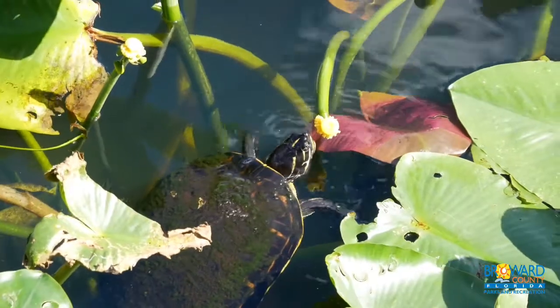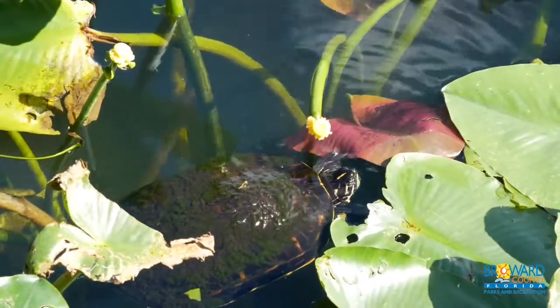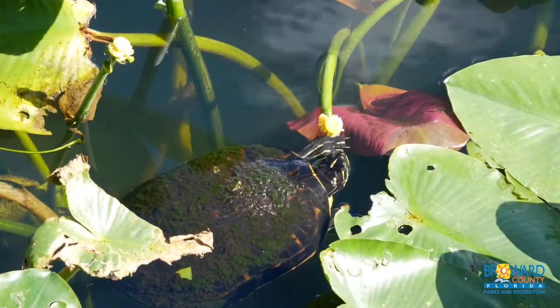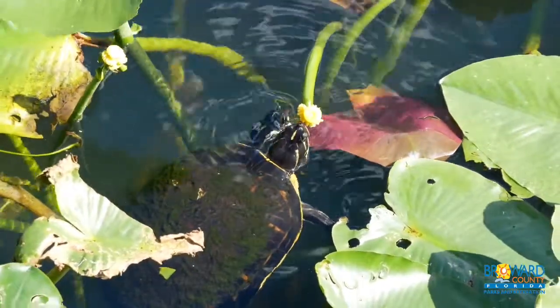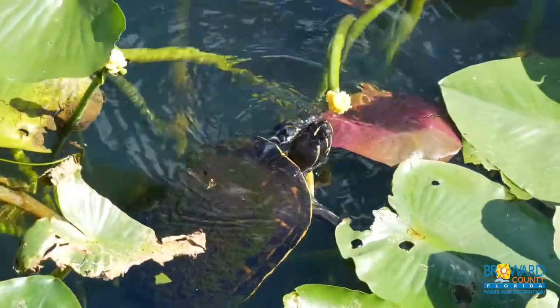They live in freshwater ponds, streams, lakes, marshes, or places that have water and aquatic plant life. They are known to eat invasive plant species, like the water hyacinth.